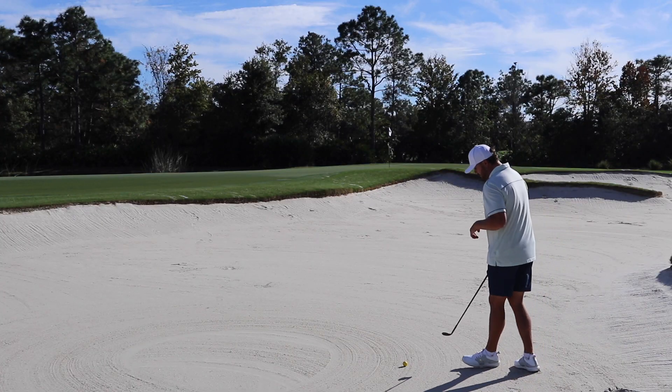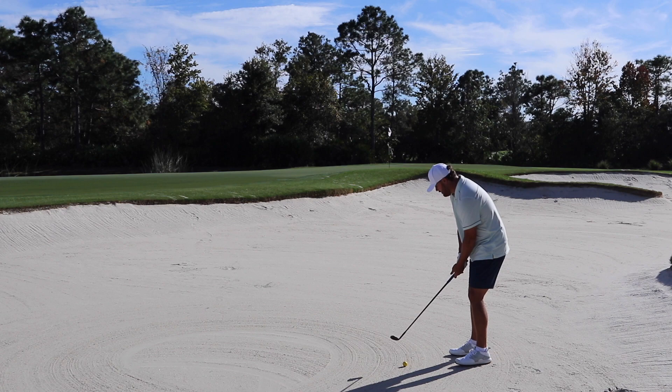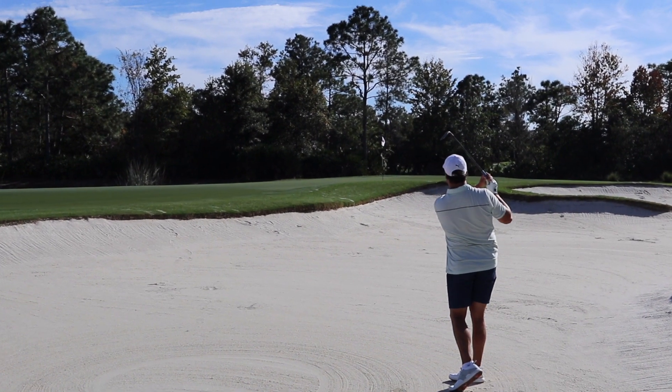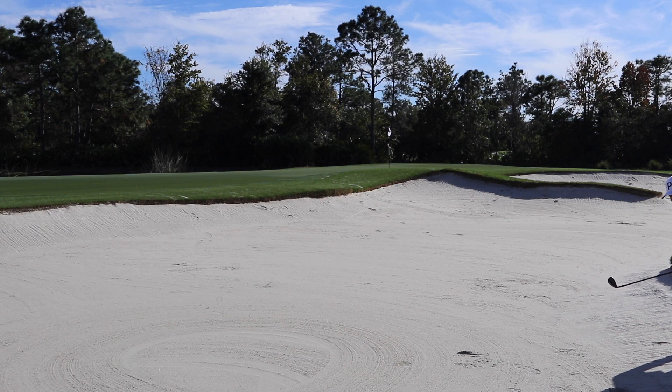Let's see what we can do. You definitely can't play this like a normal bunker shot — you've got to kind of clean pick it. I don't think the sand is going to... I don't know what I'm talking about. Let's just hit it. That's a beauty. Sit. Go in the hole. Almost holed it.